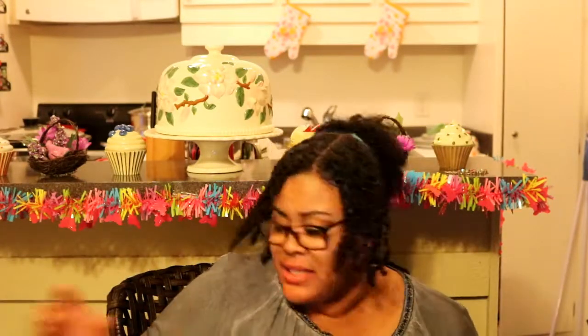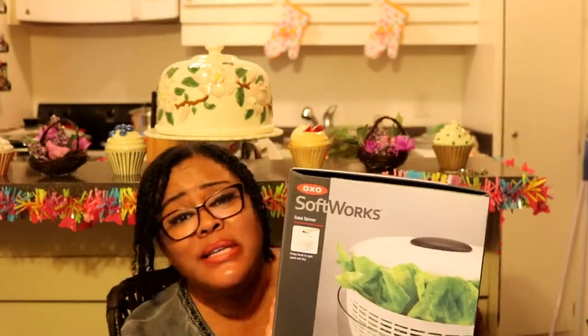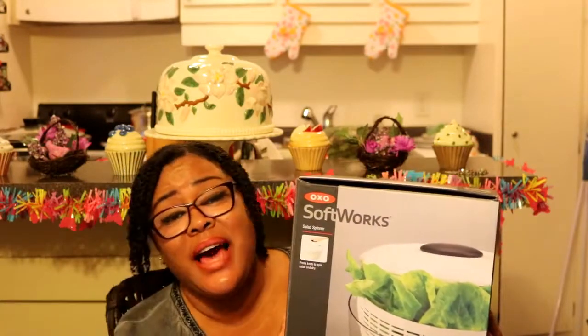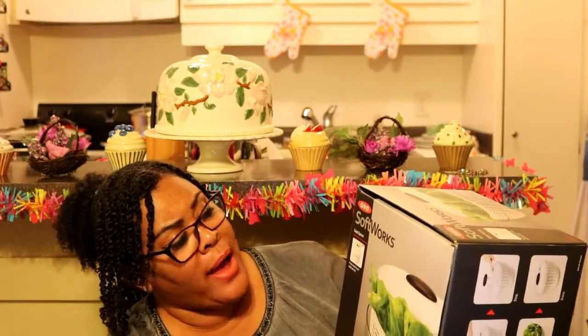I bought something tonight and it was the last one in Costco — the OXO Softworks salad spinner! I am so excited. No more using paper towels to squeeze the salad dry. When you rinse salad and don't dry it properly, the dressing gets watery and just ruins everything. I'm going to get down with my salads this summer, spinning them and not having to use a paper towel.